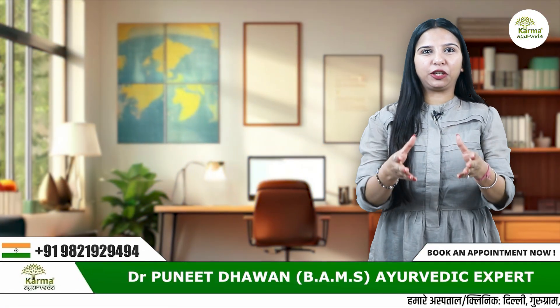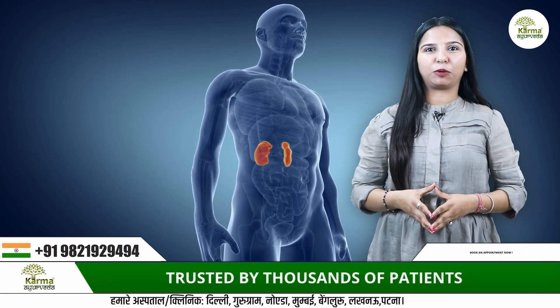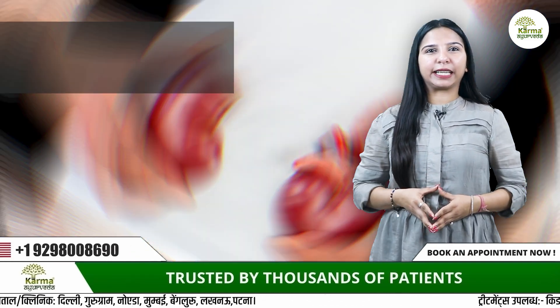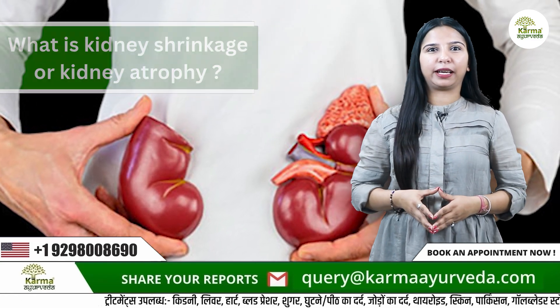Welcome to our YouTube channel where you'll get all the information related to kidney and kidney related problems. Today this video will tell you what is kidney shrinkage or kidney atrophy and how does it affect your health.